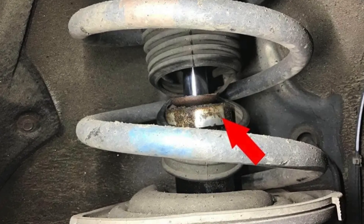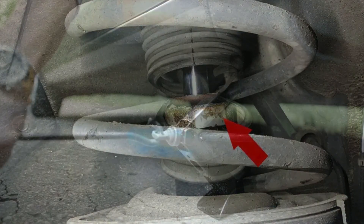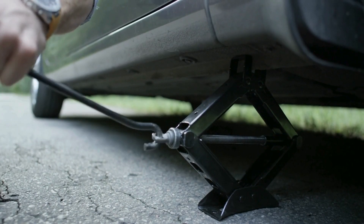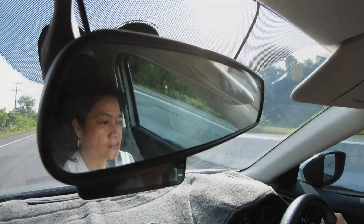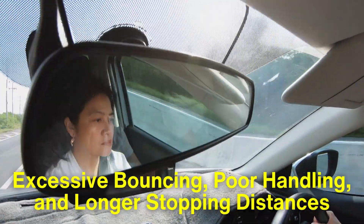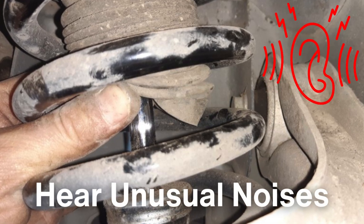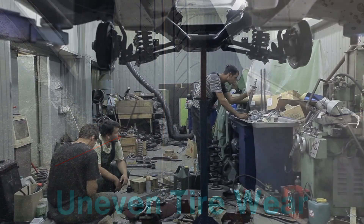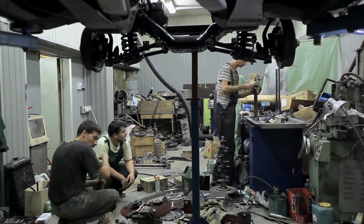Over time, shock absorbers can wear out, just like any other component in your car. When they lose their effectiveness, you'll start to notice changes in how your car feels and performs. Signs of worn-out shock absorbers include excessive bouncing, poor handling, and longer stopping distances. You might also hear unusual noises coming from the suspension or notice uneven tire wear, which happens when the shocks can no longer keep the tires firmly planted on the road.